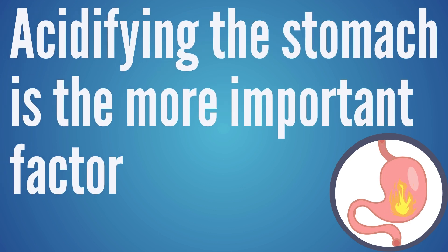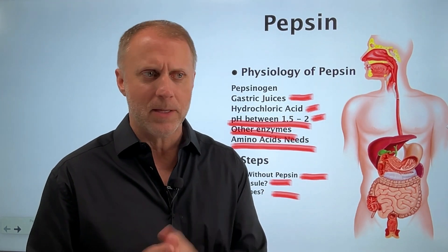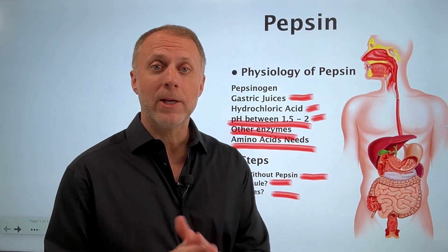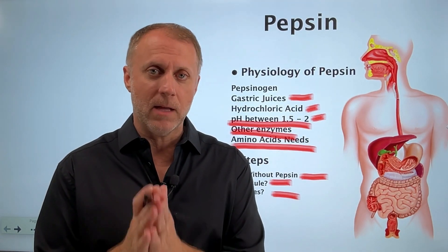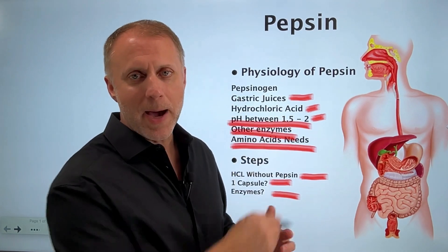So I hope that helps you understand all the benefits that can come from pepsin, but also why we don't supplement with pepsin. If you feel like your body is not making enough HCL on its own, you can jump over right now and check out our video on why your body can't make HCL.